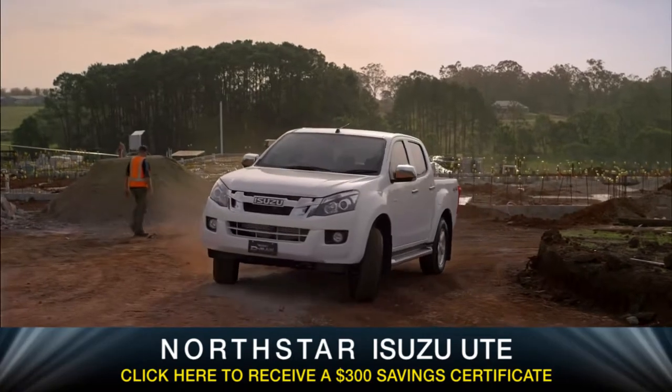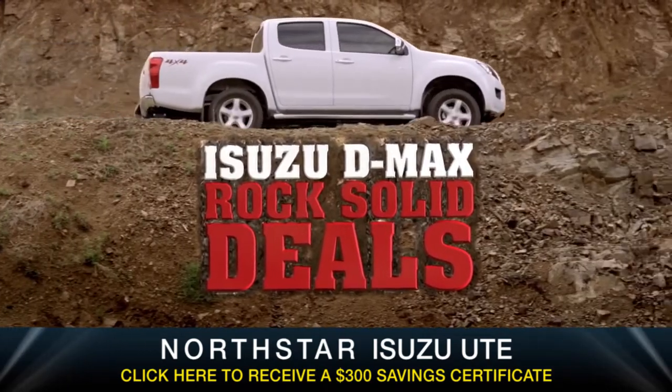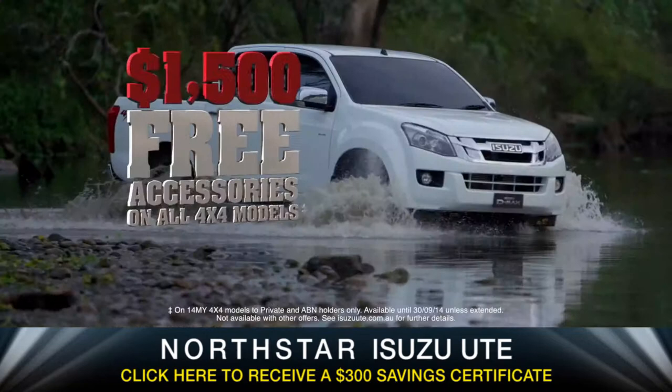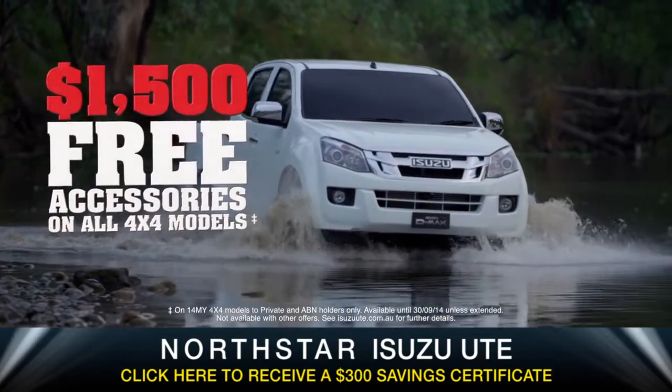You can depend on the D-MAX to get the job done, and now you can depend on the D-MAX for a rock-solid deal. Like the 4x4 LSU Crew Cab Ute for just $42,990 drive away. Plus, get $1,500 of free genuine accessories on all 4x4 models.